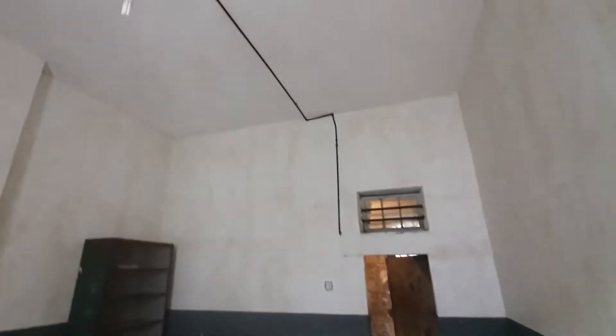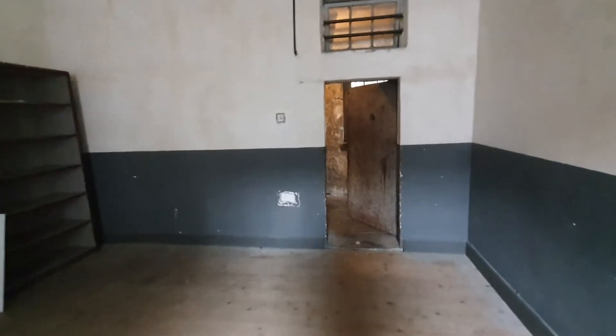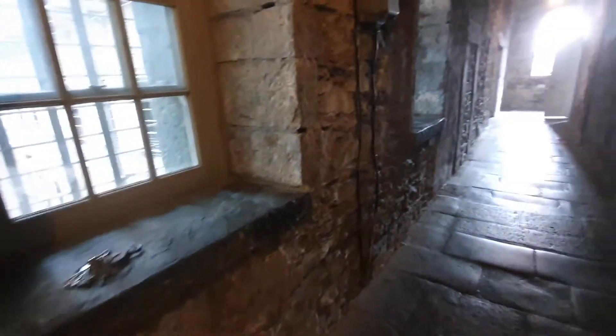You can just see there the remnants of the old gas light that would have been in this cell. Prisoners here would have had traditions — like the night before their execution they would have got a nicer meal.